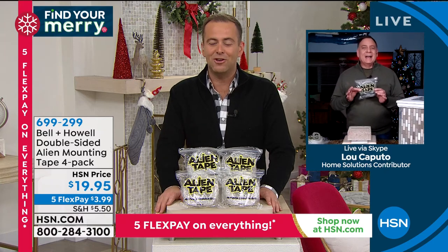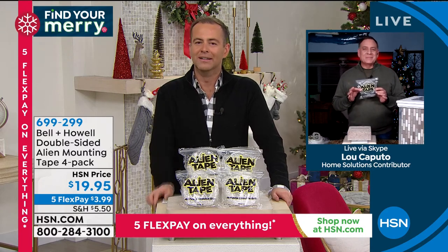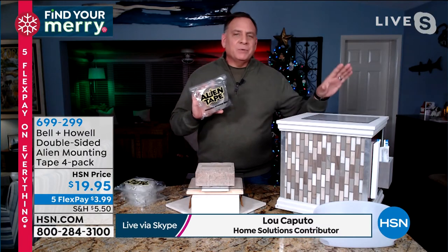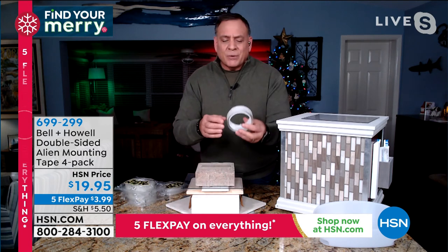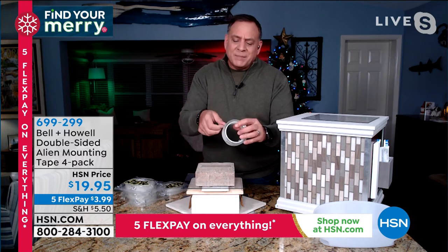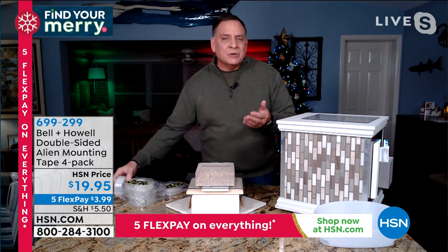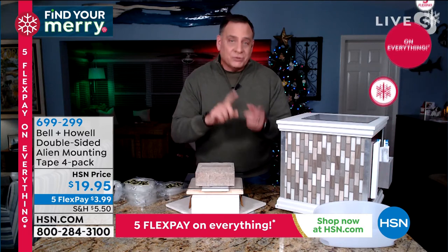If you buy through the infomercial you get three rolls of seven feet apiece — that's 21 feet. Here you're getting four rolls, 10 feet each — that's 40 feet of Alien Tape. When I peel this off, notice how it comes off — it has a little thickness to it because it's not adhesive. It uses nanotechnology — thousands of little tiny suction cups that grab onto the surface, which is also why you can peel it off, wash it, and reuse it.